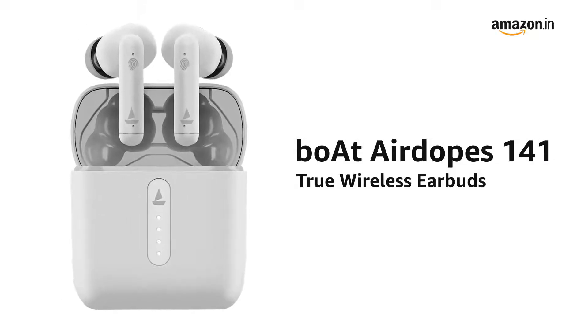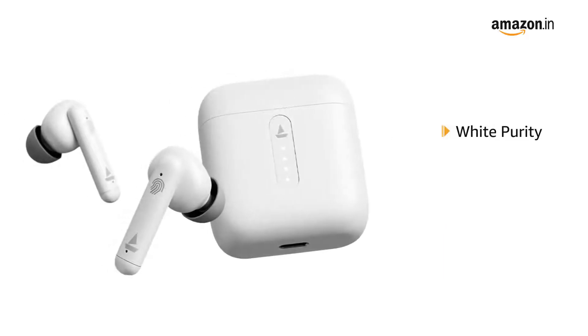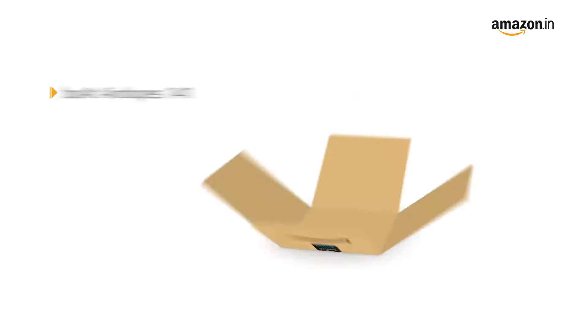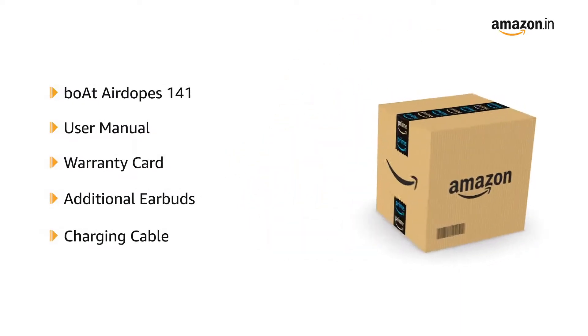Presenting boAt Airdopes 141 True Wireless Earbuds. It is available in white purity, cyan cider, and active black colors. These earbuds come with a user manual, warranty card, additional earbuds, and charging cable.